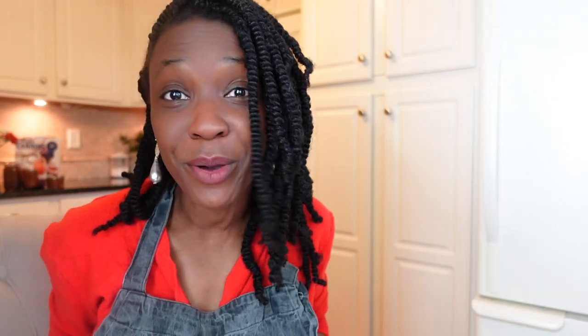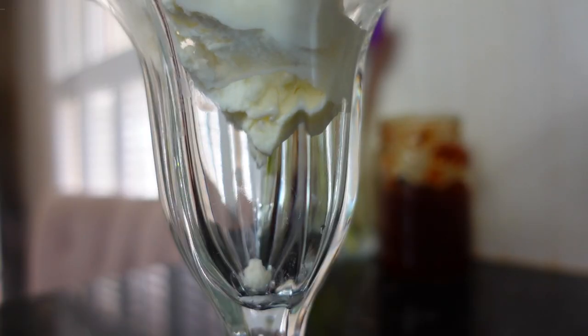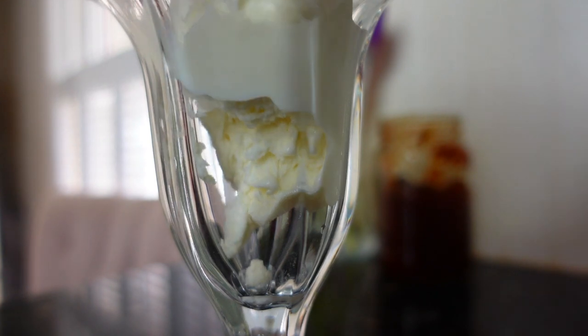Why choose between ice cream or cake when you can have them both? This jam was born to be an ice cream topping, and it's even better once you've made it yourself.